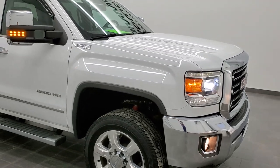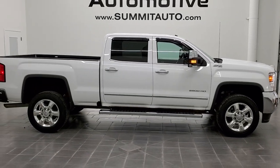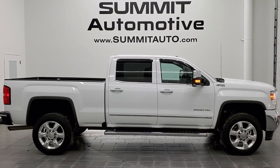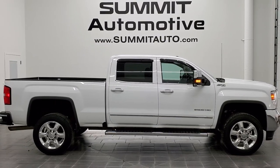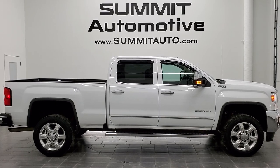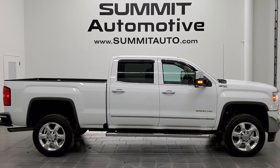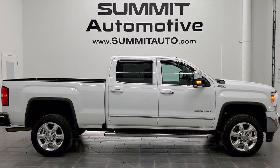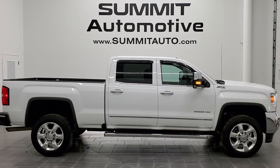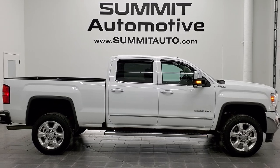I would highly recommend this 2017 GMC Sierra 2500 Crew Cab Short Box SLT from a quality and condition standpoint. To see more pictures of this truck or one of our other 450 new and used cars, trucks, SUVs, minivans, Wranglers, half tons, three quarter tons, one tons — you name it — go to summitauto.com. For more HD videos, go to youtube.com/summitauto. Remember to like, subscribe, and share, and click the bell notifications for updates on videos we do each and every day. Links to subscribe, more GMC Sierra 2500 videos, this vehicle on our website, and our latest YouTube video will appear on screen. We're super excited to help you with this ultra clean 2017 GMC Sierra SLT Crew Cab Short Box in Summit White. Thanks again for checking out the video!